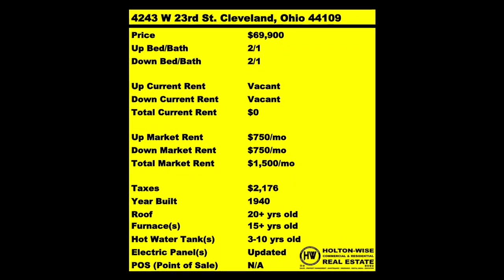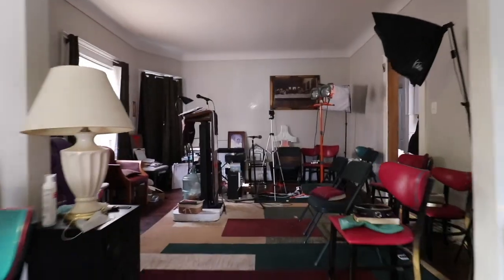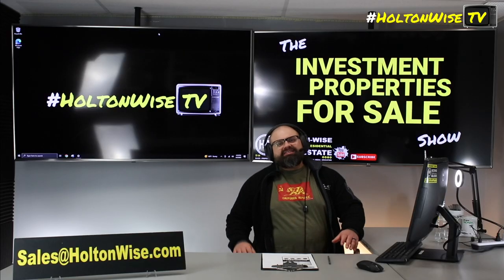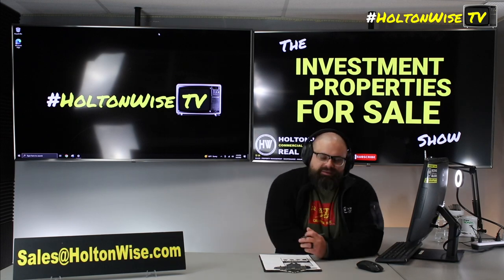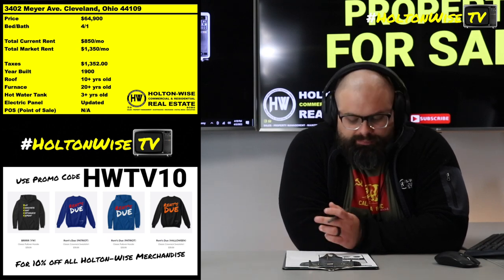Welcome to the Investing Properties for Sale show, focusing on selling at or above list. We're going to provide you guys with complete transparency and education, take you to the video tour, give it to you straight. We're going to be talking about Section 8 investing because I love Section 8 investing.